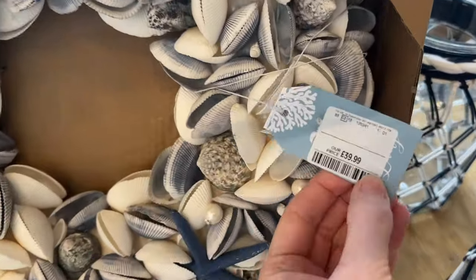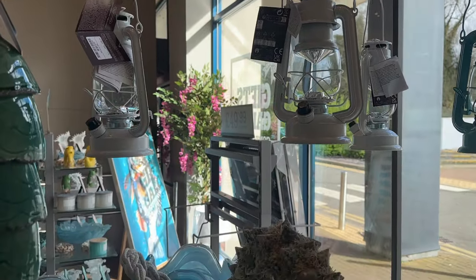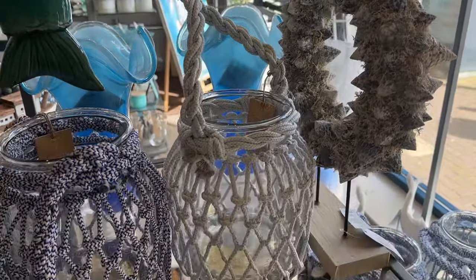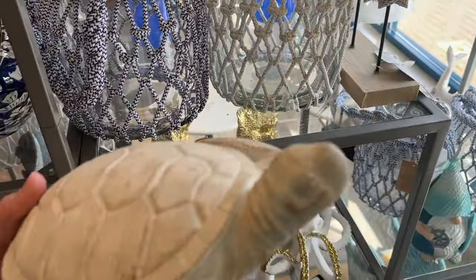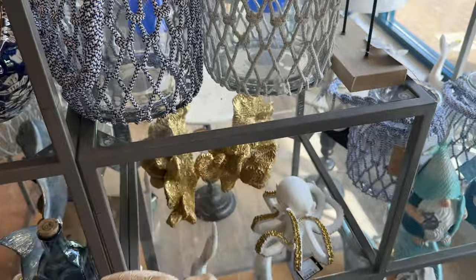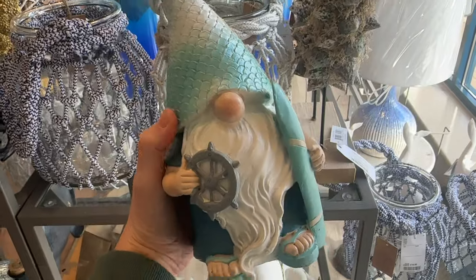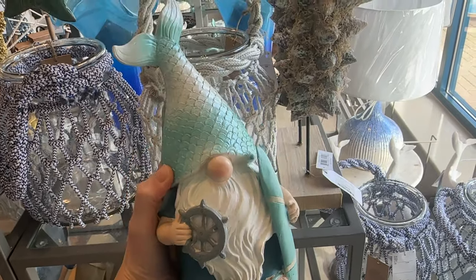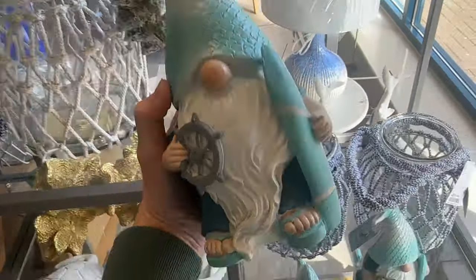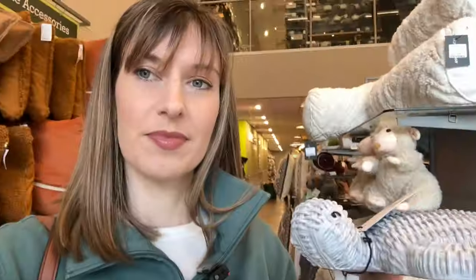I actually enjoy going for a walk and seeing different wreaths on people's doors — I like seeing the different designs. Who puts wreaths on their doors? I'm seeing a lot more different designs: not just Christmassy ones, not just autumn ones, but some spring design ones too. Let me know your thoughts on this seashell one. I just think that's hilarious — I'm not going to buy it, but I think it's funny. And they've got lots of turtles — they are cute.